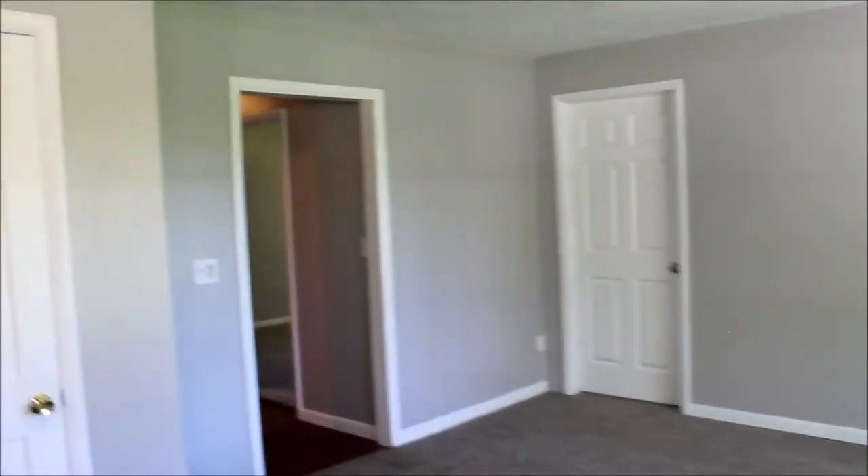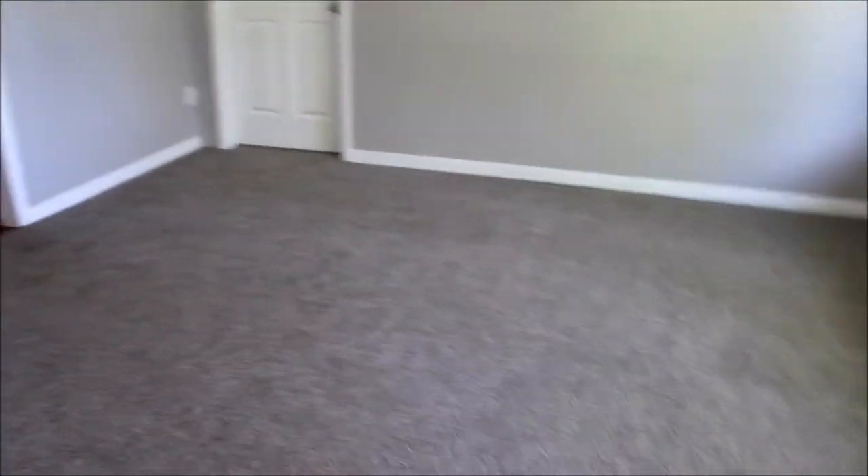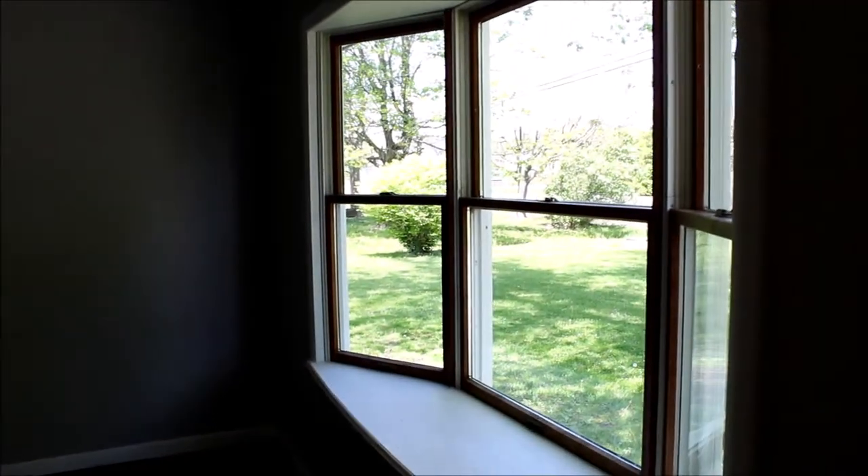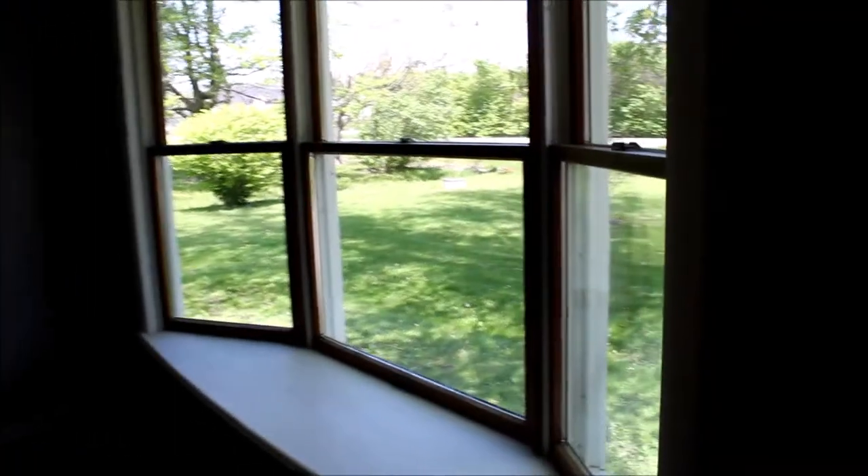We're entering the home at 8025 Bunnell Hill Road. We come into the living room. This is a five bedroom, three full bath home. We'll start here in the living room. As you look here, this is all new carpet, trim, and paint. We have a bay window here overlooking a beautiful scenery out front.